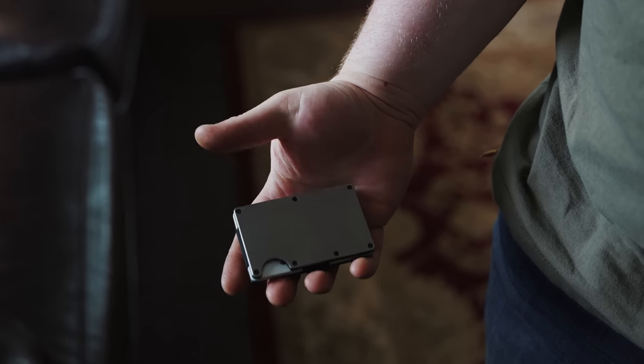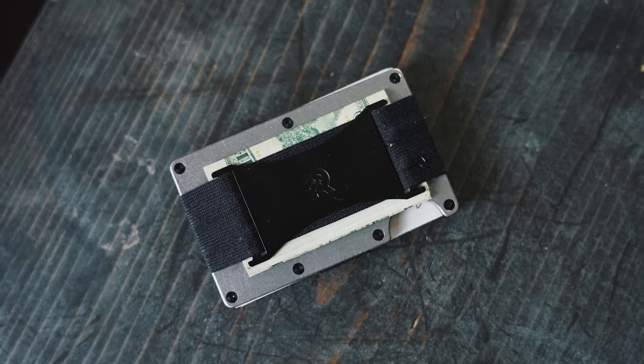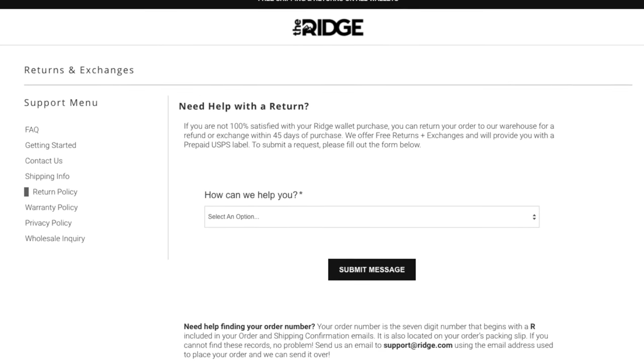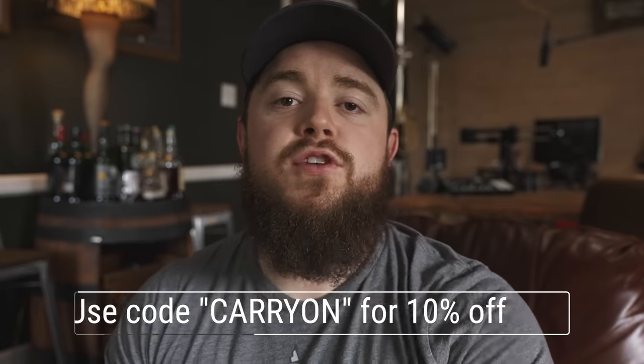Thank you to our sponsor, Ridge Wallet. They make slim, sleek, lightweight, durable wallets that don't bulge in your front pocket — no folding, very tough. They hold up to 12 cards with room for cash and come in materials like carbon fiber, titanium, and a really cool Damascus option. Each wallet comes with a lifetime warranty and a 45-day test drive with a full refund if you don't love it. Get 10% off with free worldwide shipping at ridge.com/carryon using code carry on.